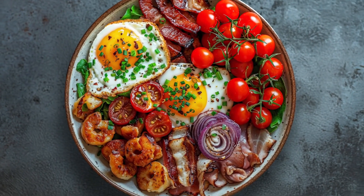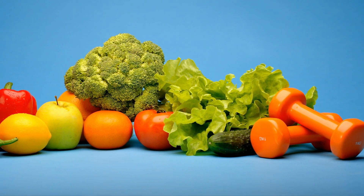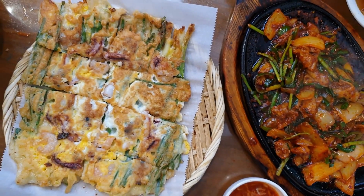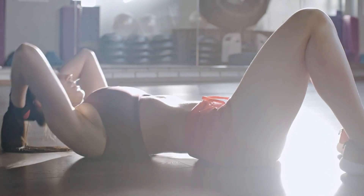These foods are not only delicious, but also packed with nutrients that slow down aging and keep your skin glowing. Stay with us till the end to discover these amazing foods, and maybe you'll find a new addition to your own routine.